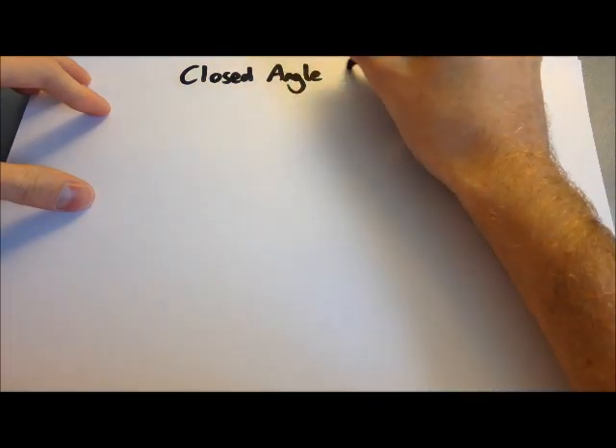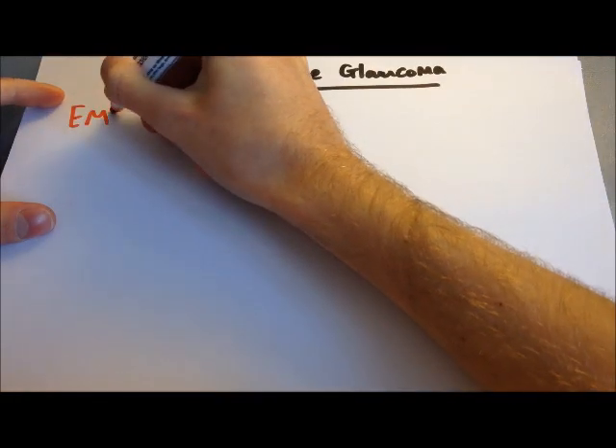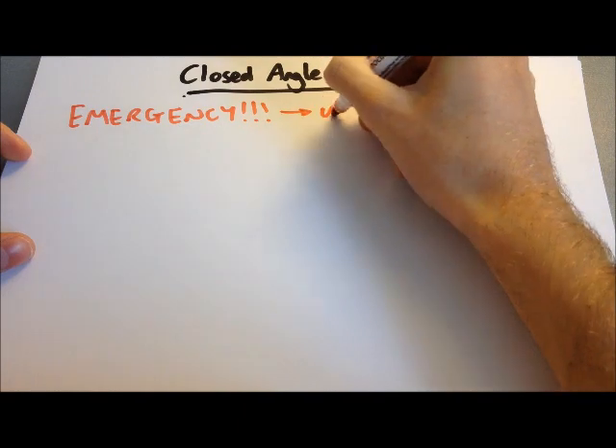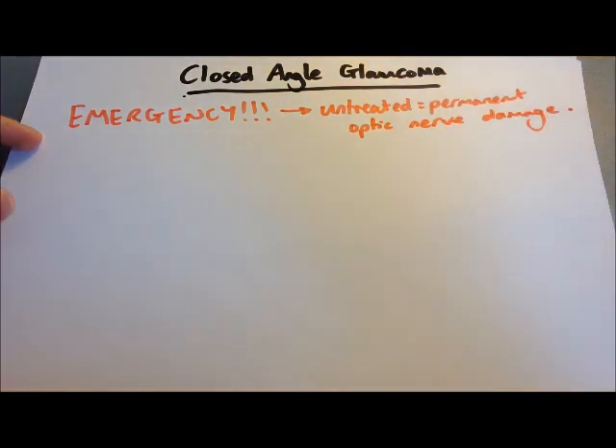Acute closed angle glaucoma is an ophthalmic emergency — left untreated it can cause irreversible damage to the optic nerve and blindness. It is caused by the blockage of the outflow of aqueous humour through the iridocorneal angle, the angle between the iris and the cornea. When that becomes blocked, the aqueous humour cannot flow out of the eye, it builds up, and there is a drastic increase in intraocular pressure, which causes damage to the optic nerve.